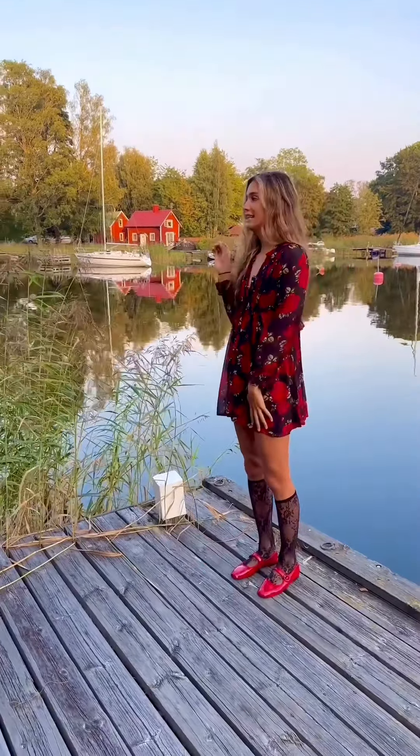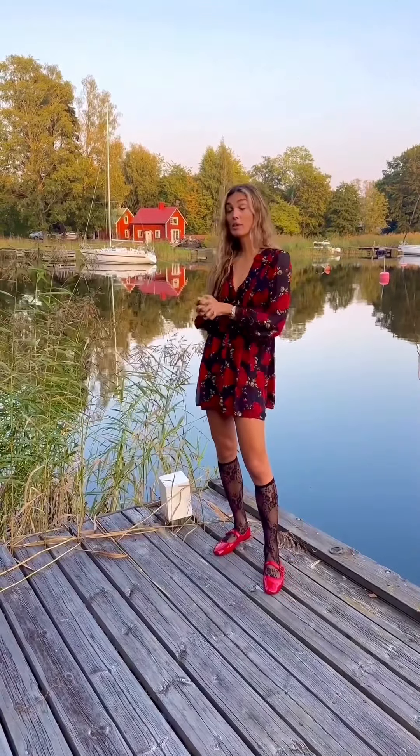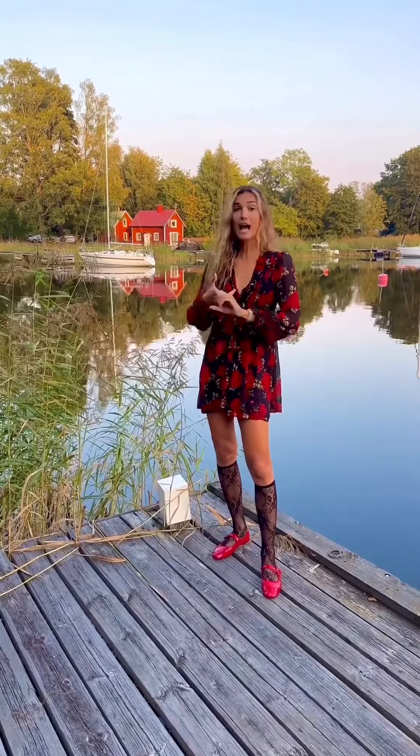Hey darlings, I'm in Sweden in the archipelago and here, as you can see behind me, the red colour house is so prevalent across Sweden but also Scandinavia, Finland, and Norway.